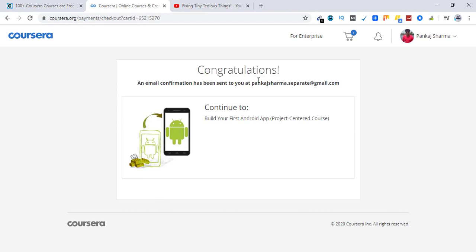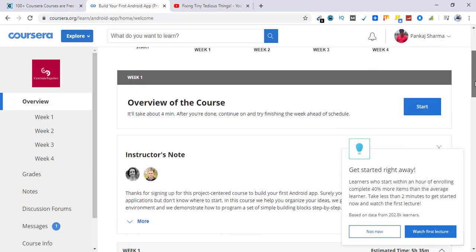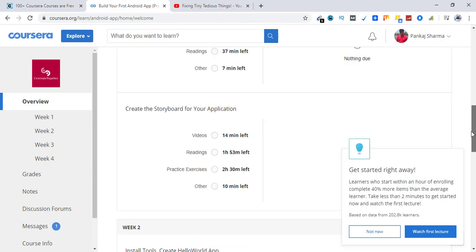And that's it — enrolled in this course for free! This is the congratulations message. Now I can continue to this course — let's click on it. Here is the course with all the content, and I've been charged nothing.